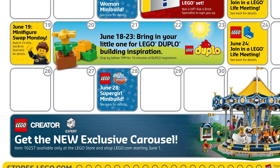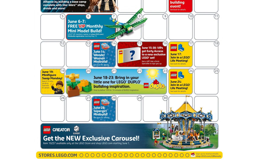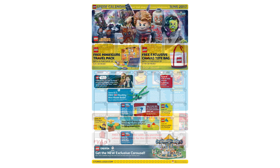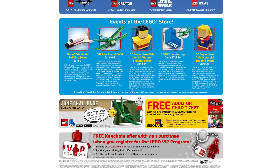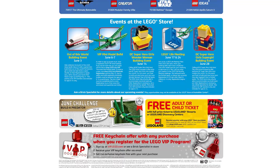Those are two cool sets that we'll be getting the second they come out, and you can likely expect a livestream and review on those. June is also bringing the last wave of LEGO Batman Movie sets, the new Star Wars sets, and a number of other lines reported on at the New York Toy Fair. And one more thing worth mentioning: everyone who signs up for the free VIP membership starting June 1st will receive a free keychain with the red VIP guy — a great incentive to sign up while keychain supplies last.